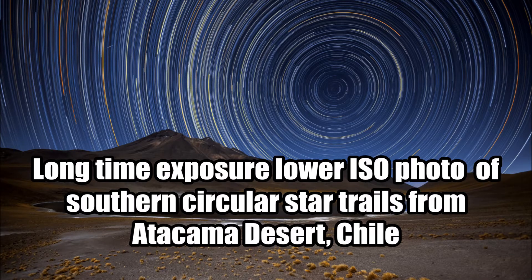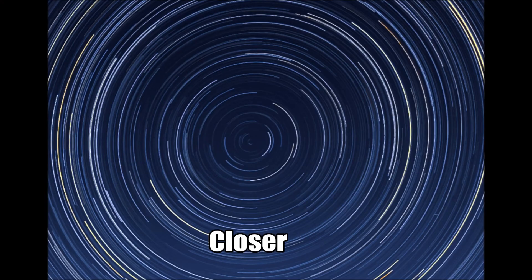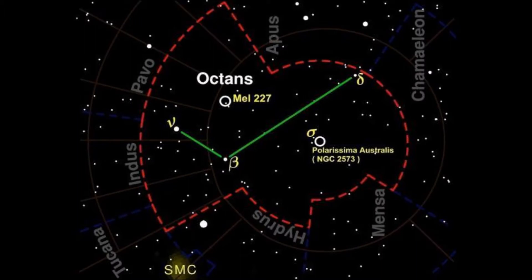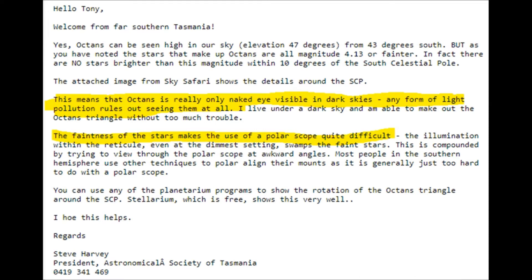Here's a longer time exposure, lower ISO photo of the southern circular star trails from Atacama Desert, Chile. This picture is very clear. Here's where Sigma Octantis is located — right here. Even dimmer stars can be seen closer to the South Celestial Pole. On a celestial map, Sigma Octantis is just about one degree away from the South Celestial Pole.